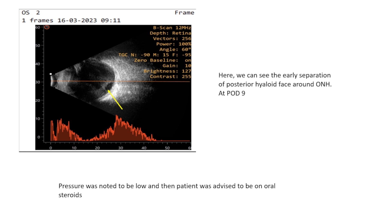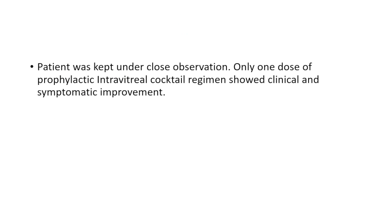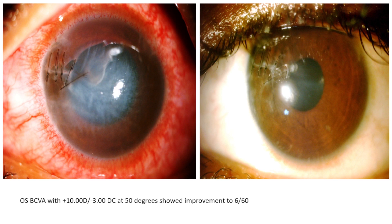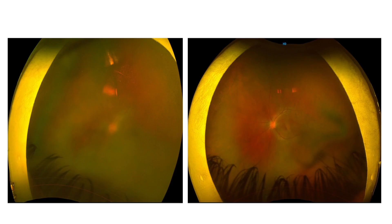The patient had low IOP, so we kept the patient on oral steroids for a week after getting the clearance. I have also put a few photographs showing the clinical improvement in this case. On the left-hand side is the POD3 slit lamp photograph, and this is POD28. This patient had BCVA of 6/60 with correction of plus 10 spherical. The OPTOS also shows clarity in the media on POD28. The patient is doing well.